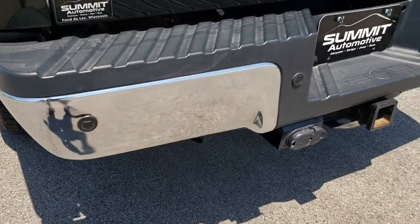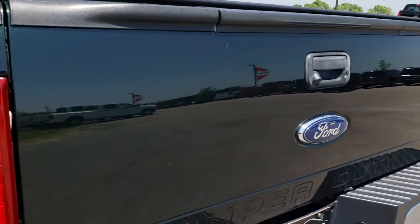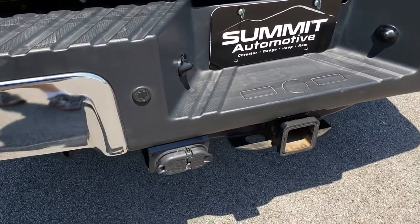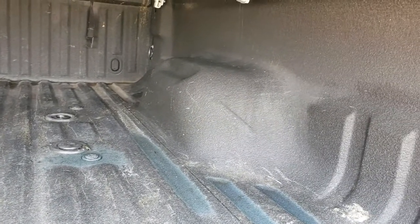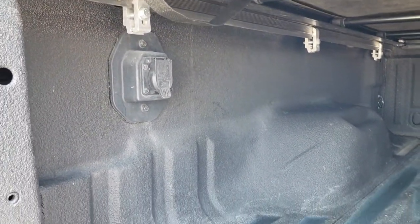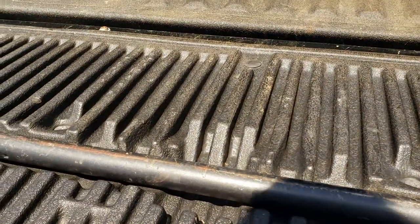Back of the truck is absolutely perfect. No dents or dings on that rear bumper. Tailgate is in exceptionally clean condition as well. It has the full towing package, which includes receivers, 4-pin and 7-pin wiring. It has the tailgate step assist and a spray-in bed liner. It comes with the fifth wheel and gooseneck prep package, and you also get a 7-pin wiring back here. And there's that tailgate step assist.